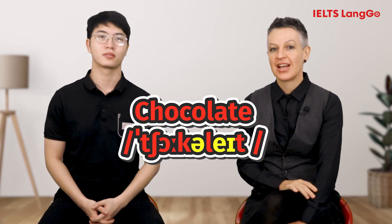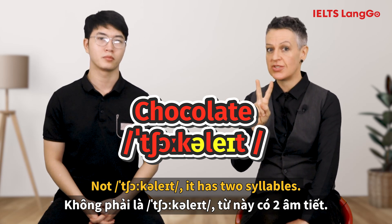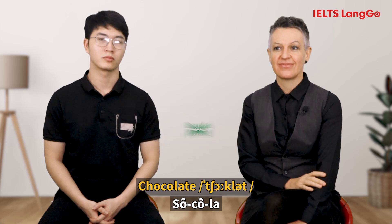[Student: Chocolate.] Not chocolate — it's two syllables. The correct pronunciation is: Chocolate. Okay, next one.